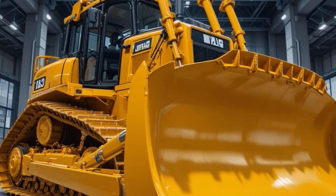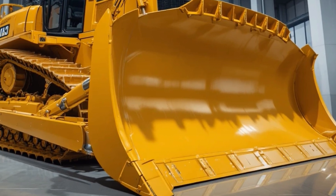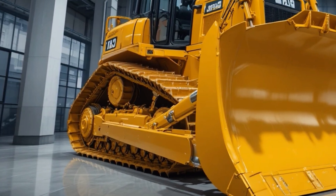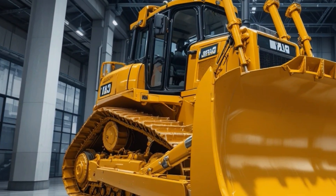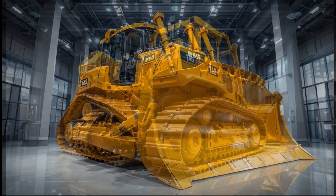When it comes to performance, the D16 is a true monster, powered by CAT's updated C32 hybrid boosted engine delivering enormous horsepower and torque optimized for deep ripping, heavy pushing, and long-hour earthmoving. The intelligent powertrain automatically adjusts power distribution.